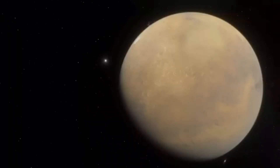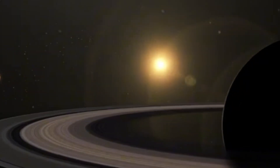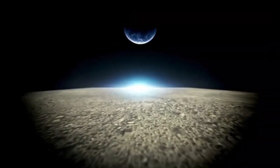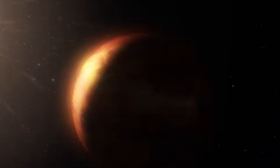Adding to Pluto's allure is its unique gravitational relationship with its largest moon, Charon. The two bodies are almost equal in size, creating a binary system where each exerts significant gravitational influence on the other. This constant interaction likely produces internal heat on both worlds, potentially driving geological and chemical changes.